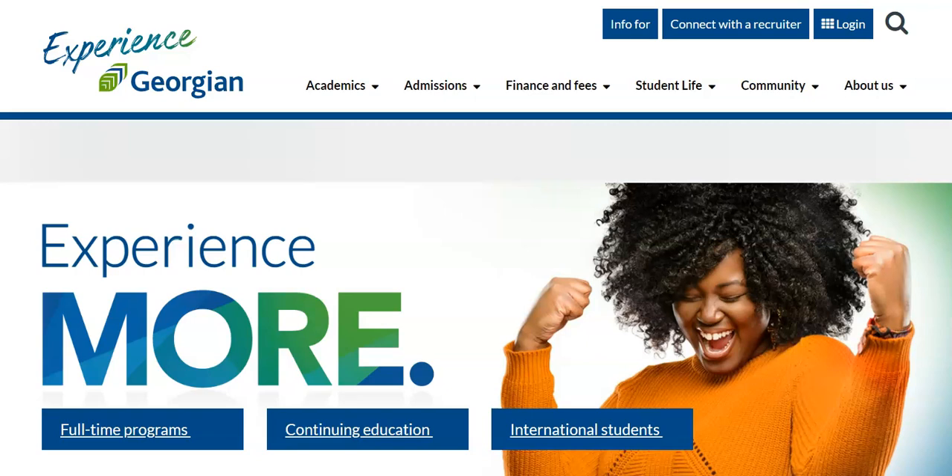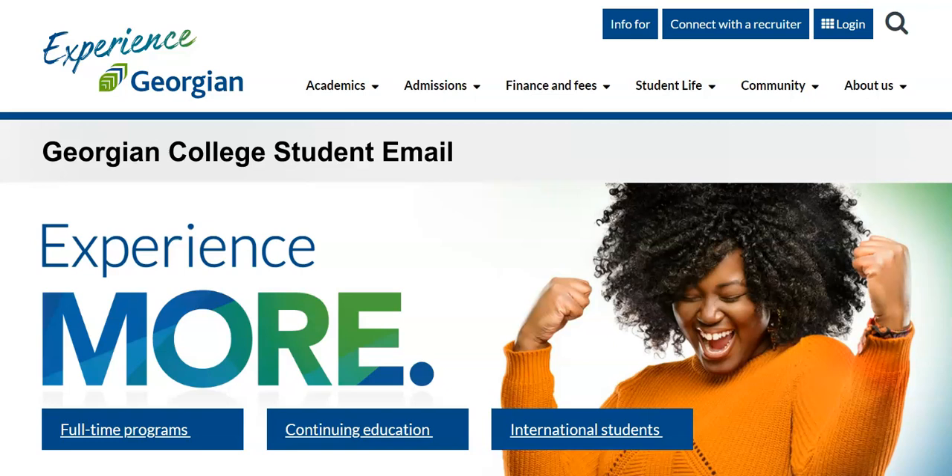Hey Grizzlies! In this video we will cover the importance of using and monitoring your official Georgian College student email. We highly encourage you to use your student email as your primary email. We'll explore the many benefits of your student email that don't extend to your personal email. Let's dive a little deeper, shall we?